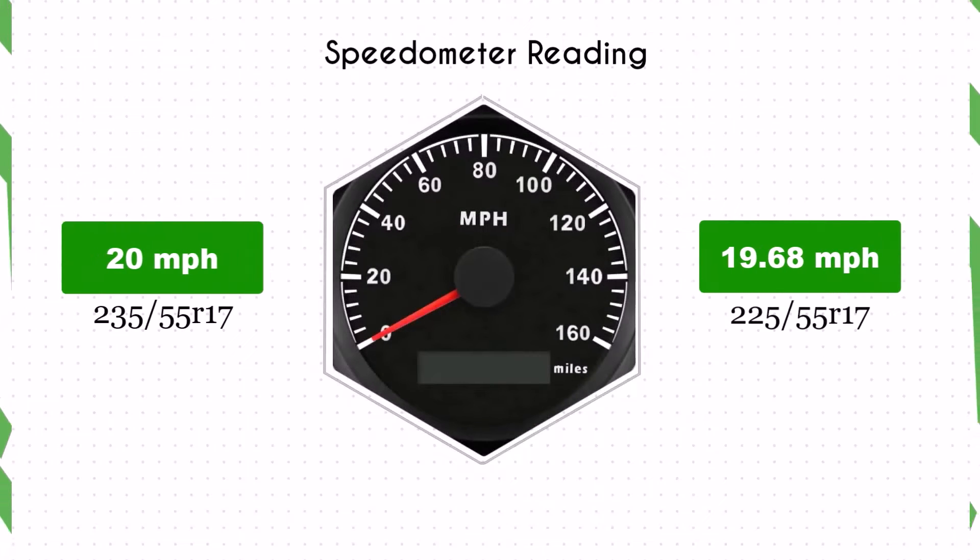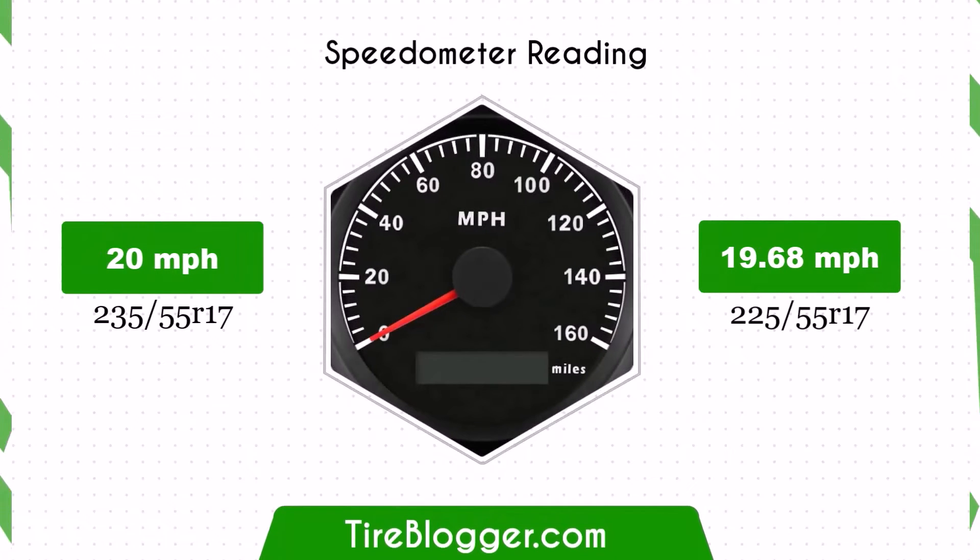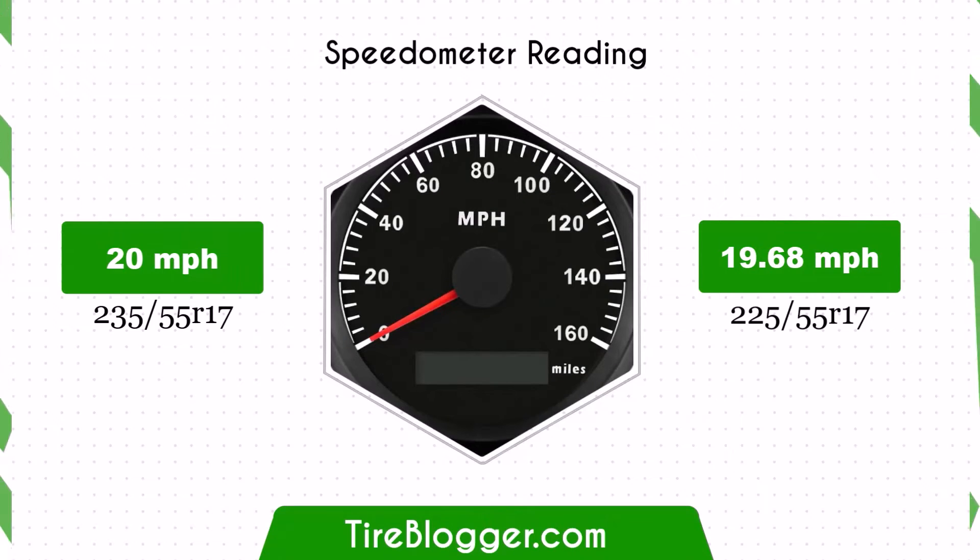With the 225/55R17, the speedometer will read slightly higher than the actual speed. For instance, if the speedometer shows 20 mph, the actual speed is 19.68 mph.